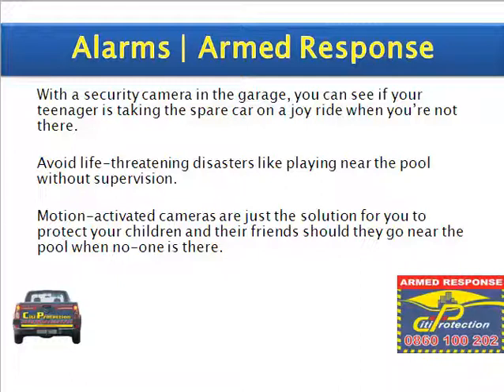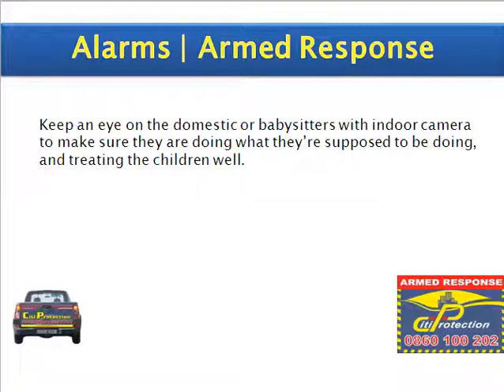Motion-activated cameras are just the solution for you, to protect your children and their friends should they go near the pool when no one is there. Keep an eye on the domestic worker or babysitter with an indoor camera to make sure they are doing what they're supposed to be doing and treating the children well.